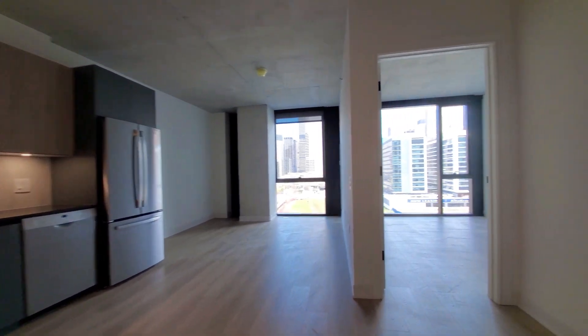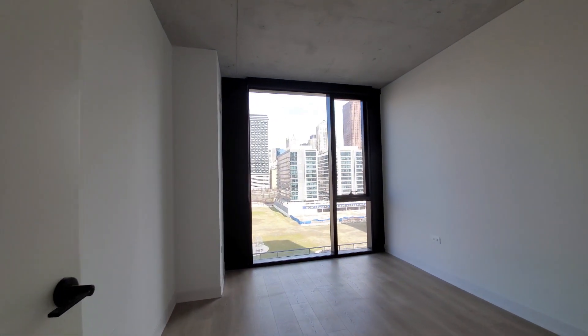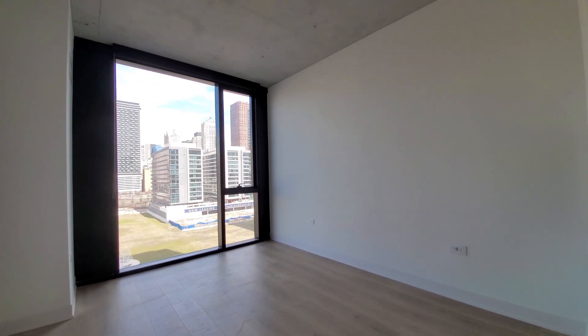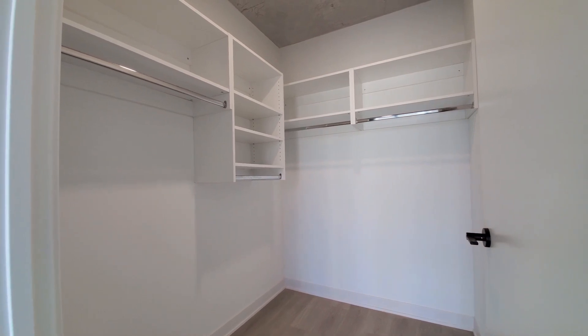Going back to the bedroom — a space where you might want to set a home office desk or table. The bedroom has that great north-facing window. Space for a queen-size bed, additional furniture, and nightstands. And it's a walk-in closet with custom organizers.